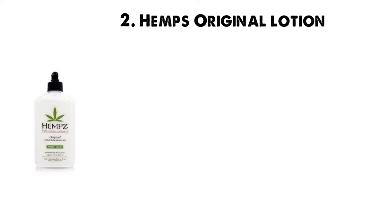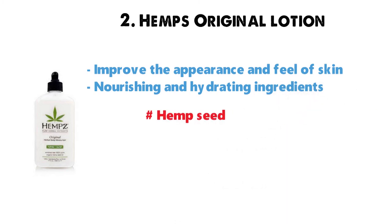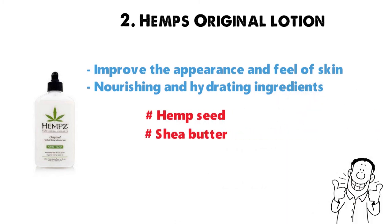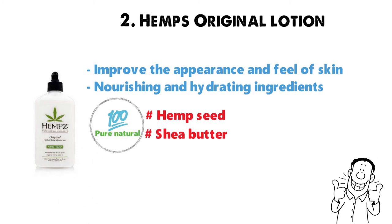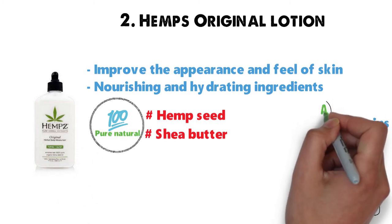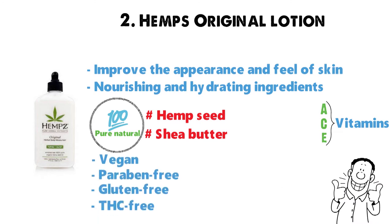At number 2 we have the Hemp's Original Body Lotion, which will help improve the appearance and feel of skin. Thanks to nourishing and hydrating ingredients like hemp seed and shea butter, your skin will feel soft and refreshed. This formula contains 100% pure natural hemp seed oil and shea butter. It contains vitamins A, C, and E and is vegan, paraben-free, gluten-free, and THC-free. The fragrance is floral/banana.